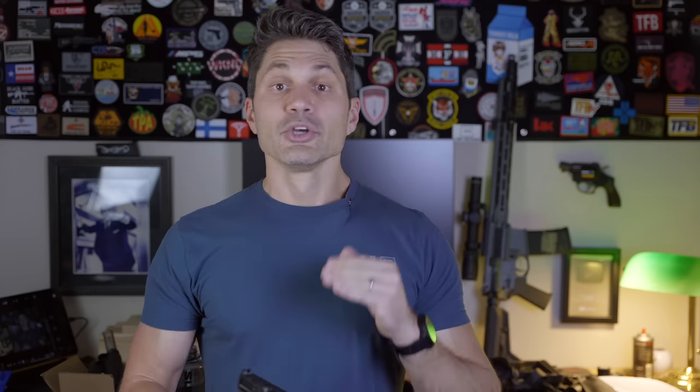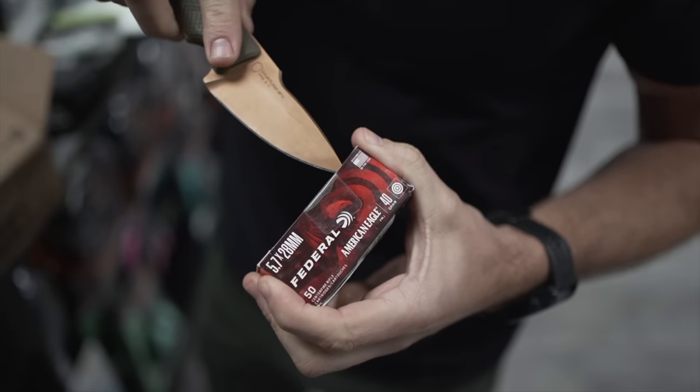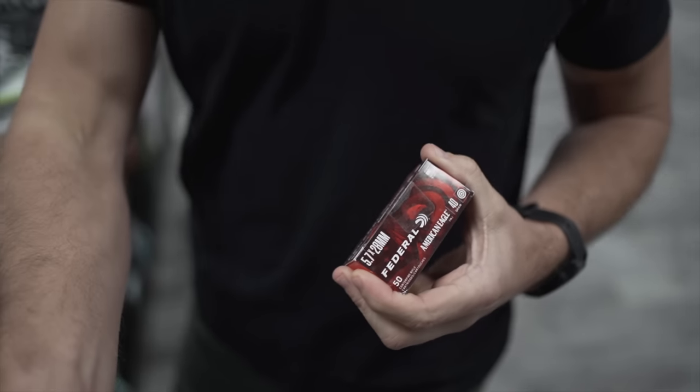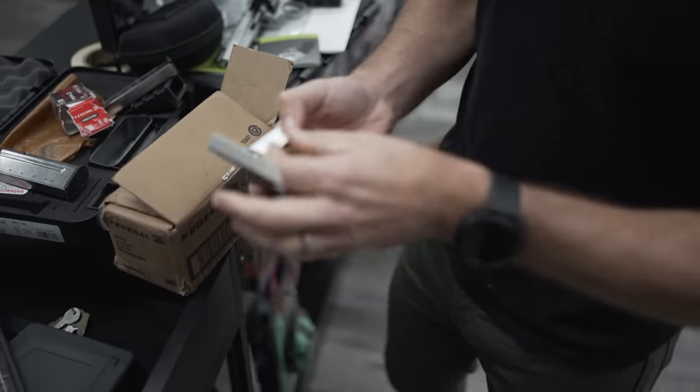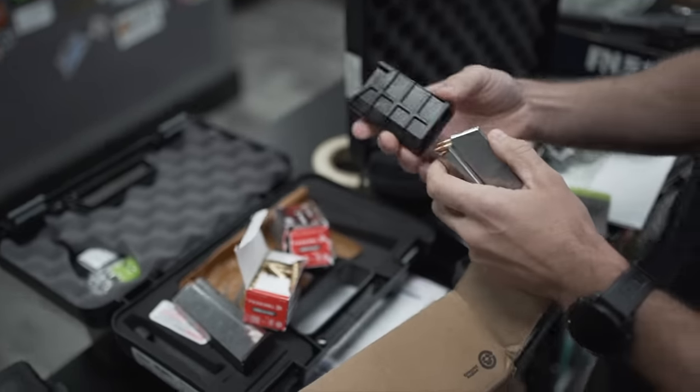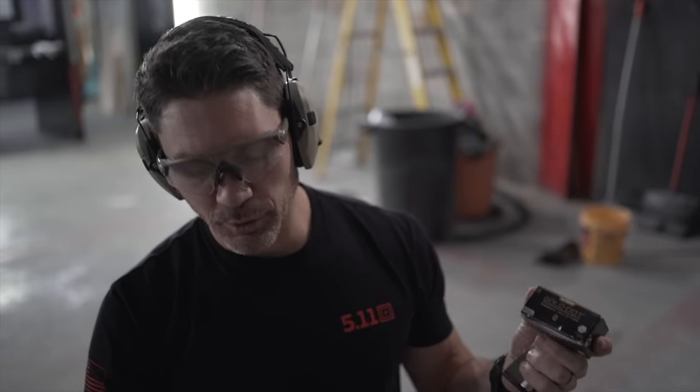We shot several different types of ammo at the range and blew through five or six boxes of miscellaneous 5.7 in no time. The least expensive stuff I could find was Federal American Eagle. I've actually read some complaints about it, but I've probably shot a case of it over the past year with no issues in carbines or pistols. We also shot FN SS-197SR, SS-198 which is an armor-piercing hollow point, Gold Dot defensive 5.7 hollow points, and even SS-190, the mac daddy of armor-piercing 5.7 rounds capable of punching through some level-3 armors. We had no failures whatsoever, suppressed or unsuppressed.